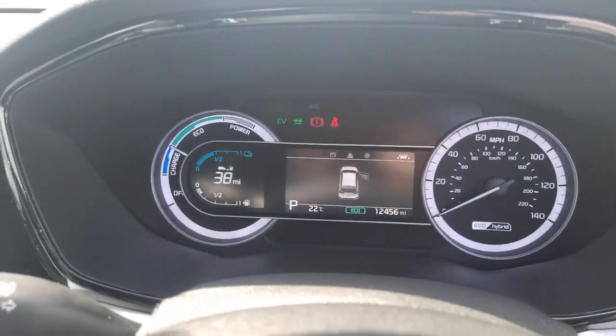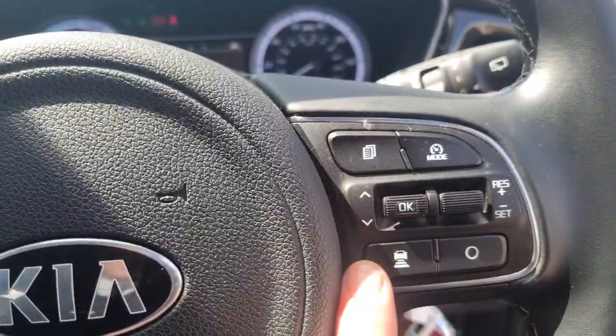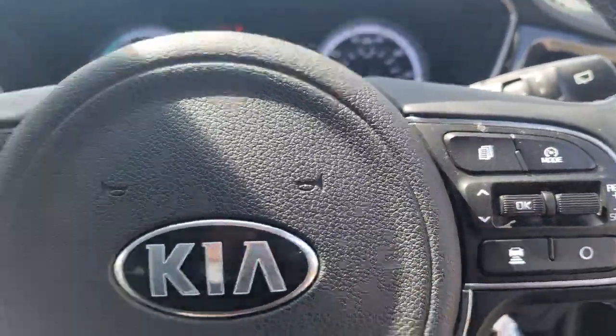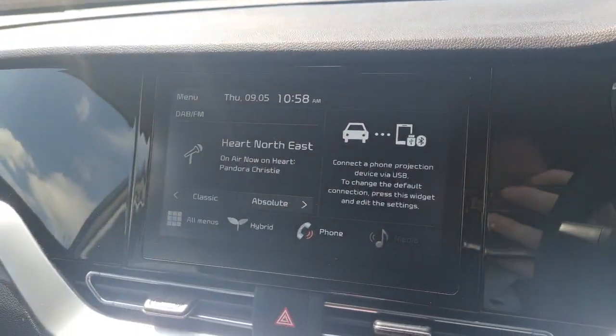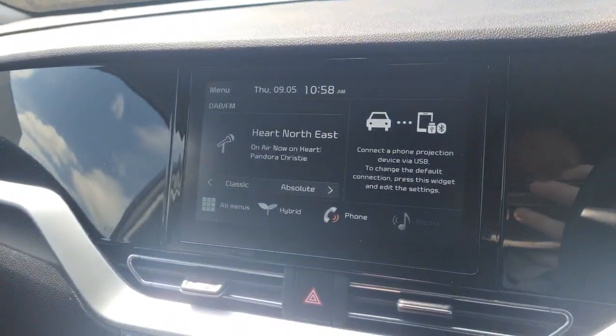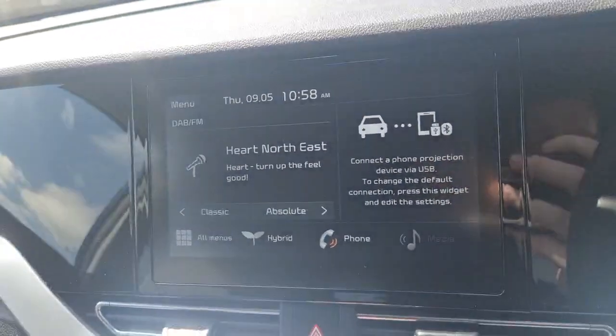12,456 miles to be exact. You've got automatic headlights and wipers, adaptive cruise control with the distance parameter settings, Bluetooth and audio controls. The main infotainment system currently has the DAB radio displayed, and there are options for Apple CarPlay and Android Auto through your connection port.